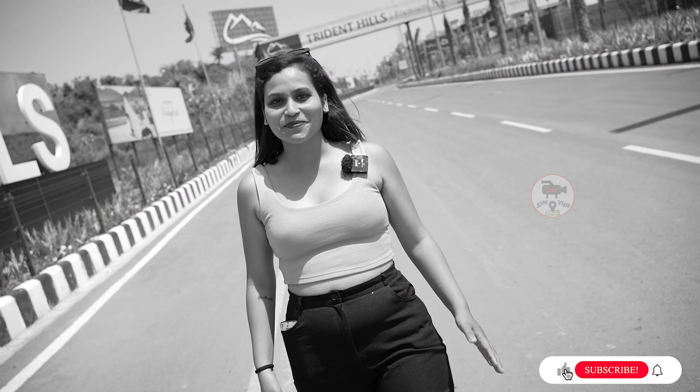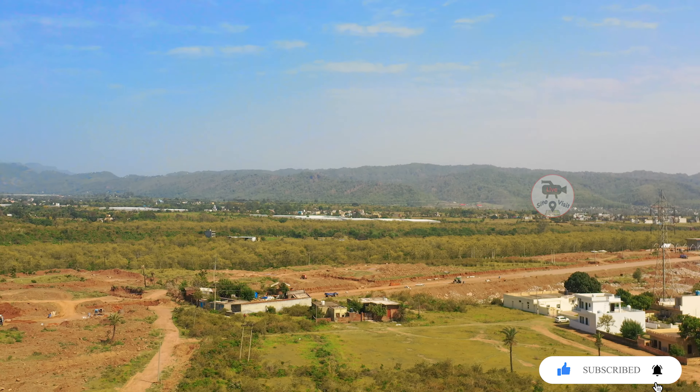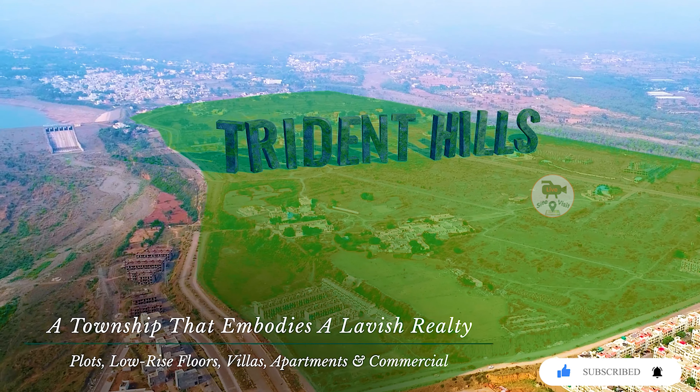Welcome to Trident Hills. 360 Mountain View. 200 acres of township.